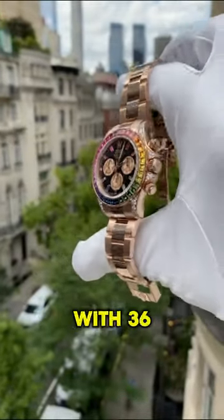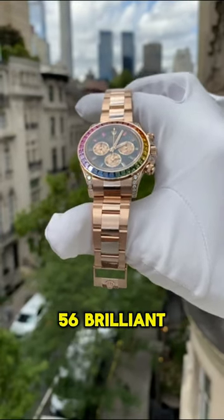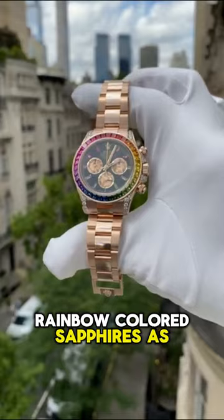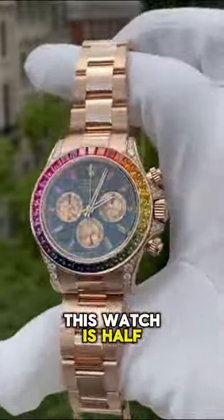This masterpiece is set with 36 baguette-cut rainbow sapphires on the bezel, 56 brilliant-cut diamonds on the case, and 11 baguette-cut rainbow-colored sapphires as hour markers. The tag price of this watch is half a million dollars.